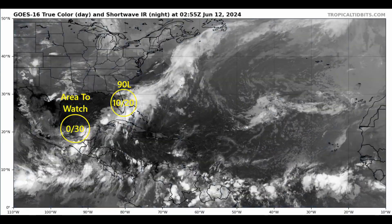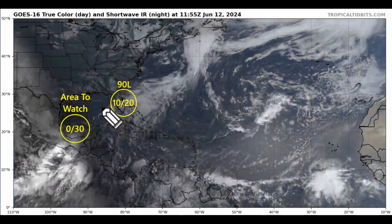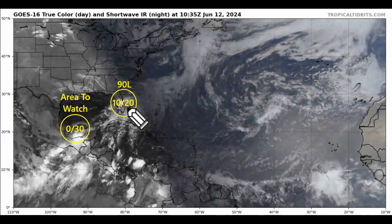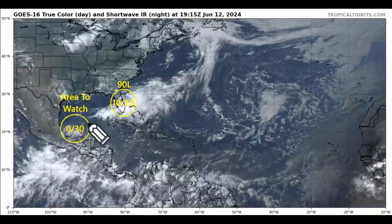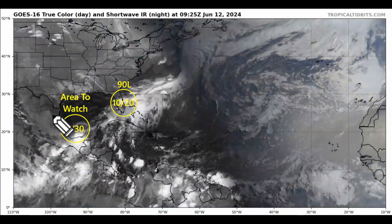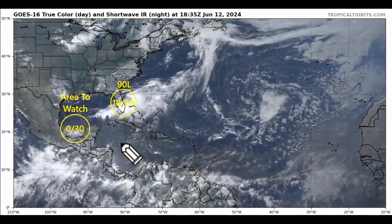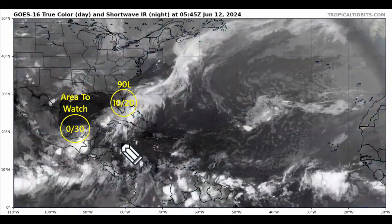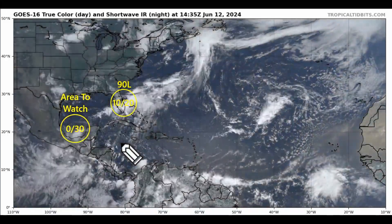The link is in the description below. We have two code yellow areas to watch: Invest 90L with a 10% short-term and 20% weekly chance, and the system in the southern Gulf of Mexico over the Bay of Campeche near the Yucatan Peninsula in Mexico, which has a better chance of becoming a tropical storm or depression in the next seven days.